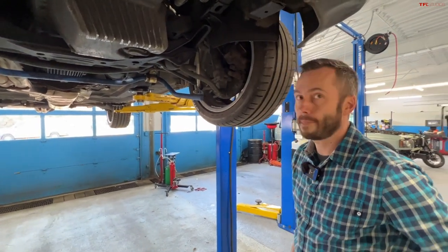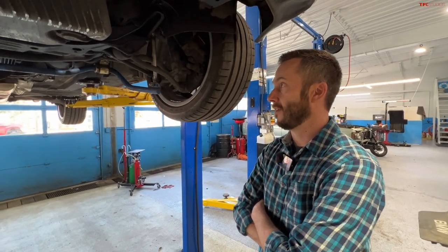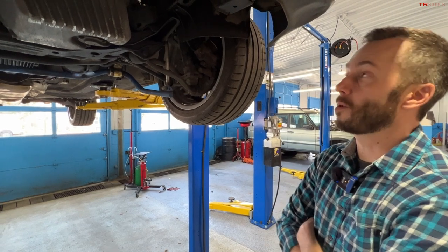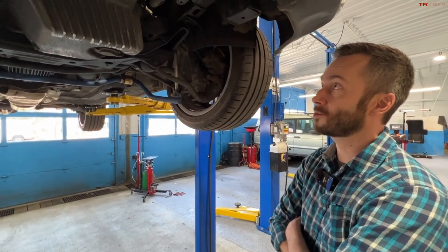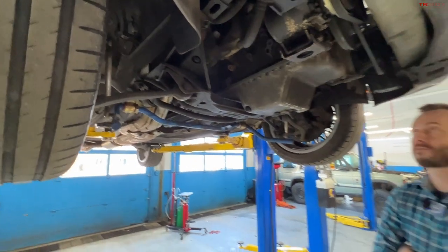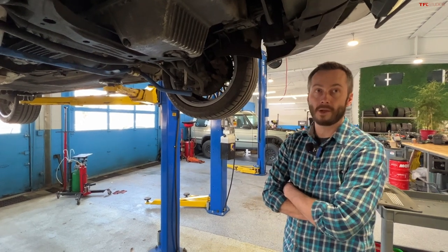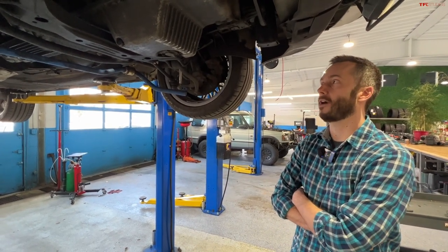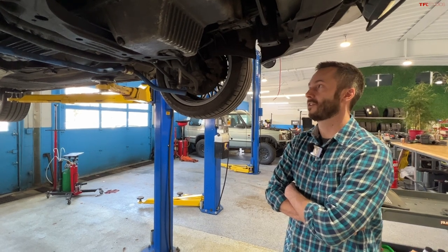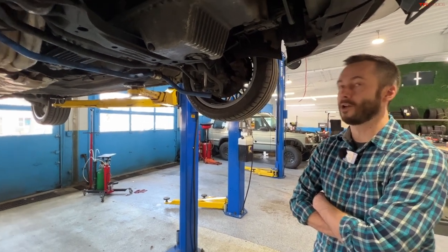Some cars also have a hydro-boost system where the power steering pump runs a hydraulic brake booster, rather than the vacuum-operated systems in most cars. These can leak and make power steering go low. The good news is they're available rebuilt — you can send yours out or buy them new, which is staggering for a car of this age. BMW generally has a good following and there's an enthusiast for every generation who knows where to get everything.